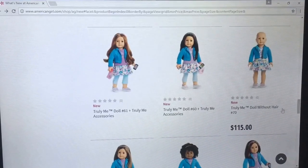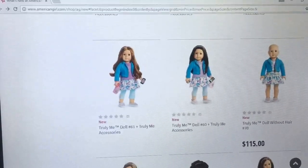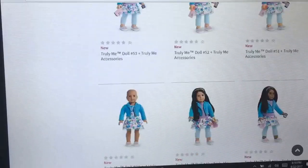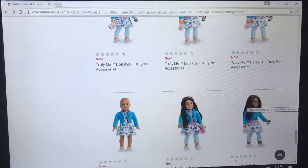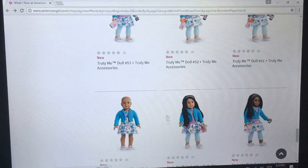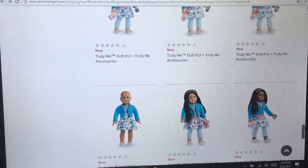I really like that the dolls without hair are now part of the regular Truly Me line and they're more available — they're not like specialty dolls anymore. 47's hair looks different; I think it's just the way it's styled. Everyone's been talking about how her hair might be longer now, but other people are saying it's just because it's been curled differently.